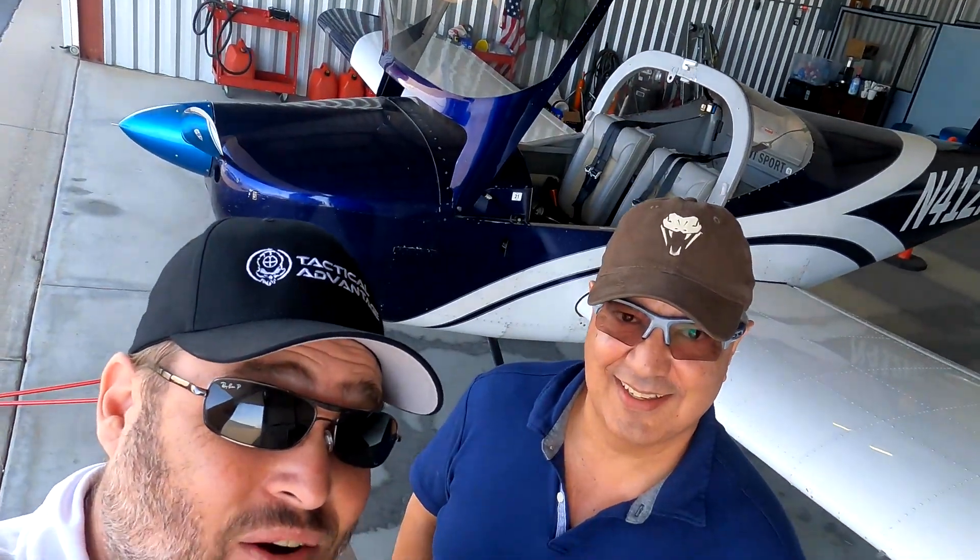Julio is getting back into aviation after time off — since 1983. He's never flown in an RV. Today we're going to take the RV-12 up and see why I love the RV-12 as a training and refamiliarity aircraft. It is fantastic.